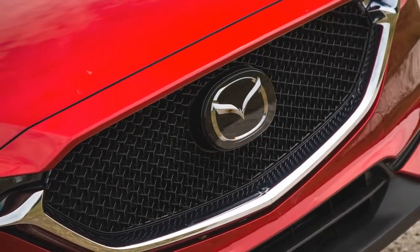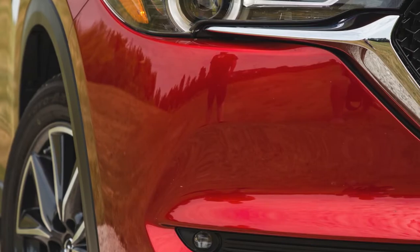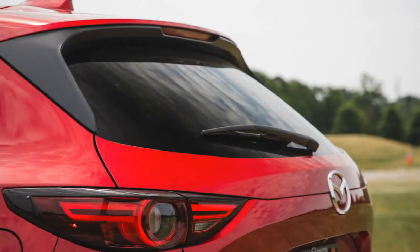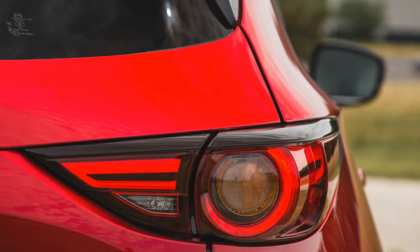The swoopy exterior cuts into the crossover's cargo capacity, however, leaving the new CX-5 with just 31 cubic feet of cargo space with the rear seats up — down three cubes to the prior CX-5 and down eight to the Honda CR-V.